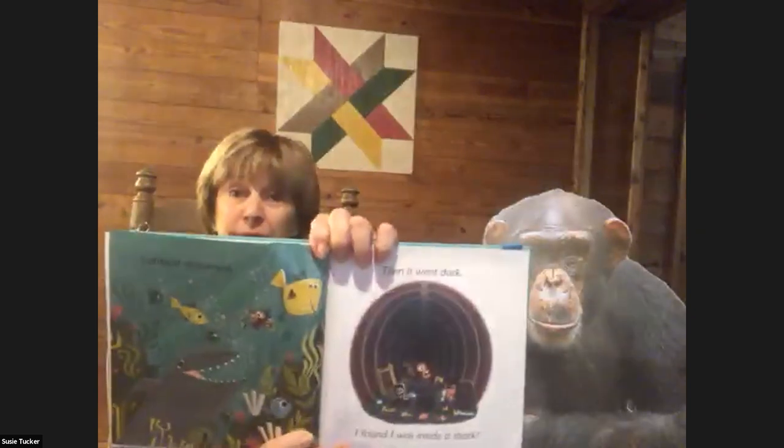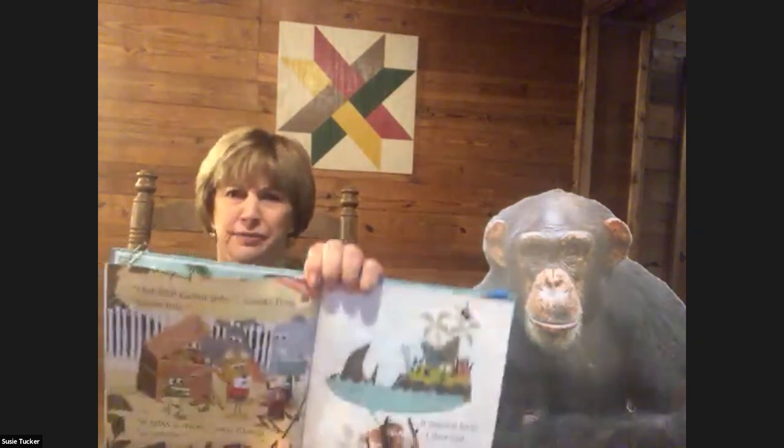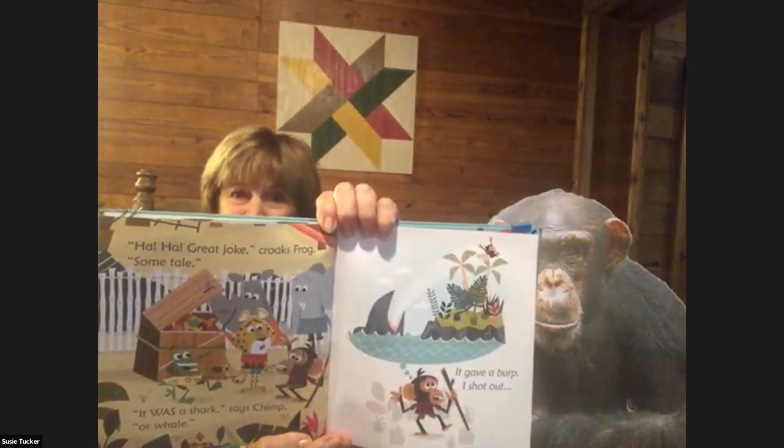I almost drowned. Then it went dark — I found I was inside a shark. Ha ha, great joke, croaked Frog. Some tale! It was a shark, said Chimp. Or whale? It gave a burp, I shot out, and landed in a black yak pack. I had a hunch I'd be their lunch. It looked like a hungry punching bunch.